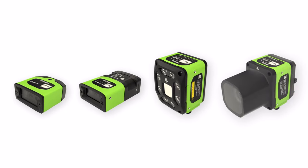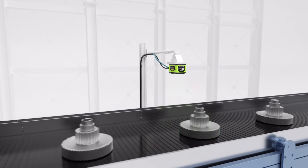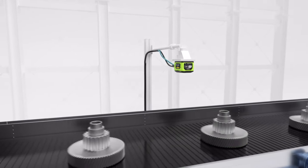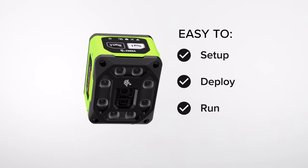With a set of core products that can be upgraded from scanning to advanced vision, our simple, intuitive design can be as flexible as your operations require, adapting as your business needs evolve, allowing you to do everything from track and trace to inspect for quality from one platform that's easy to set up, deploy, and run.